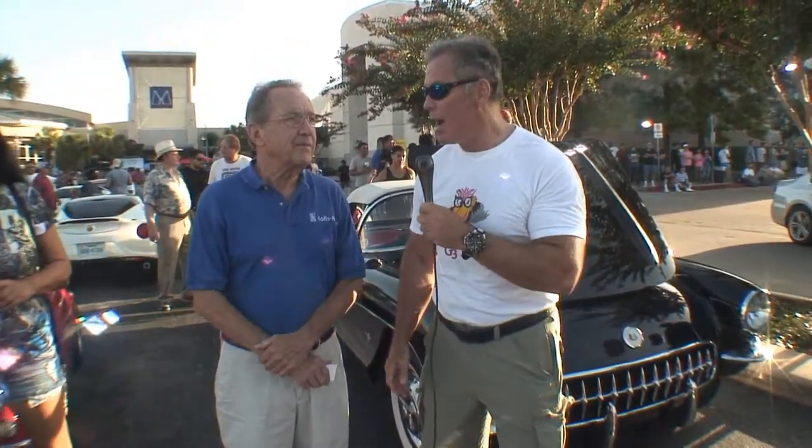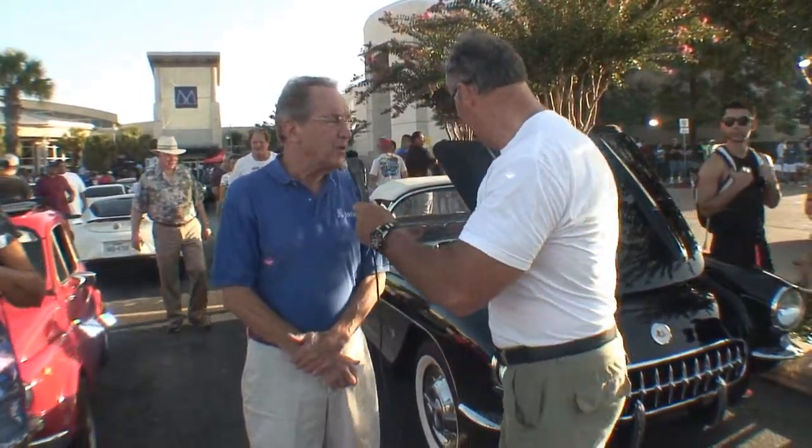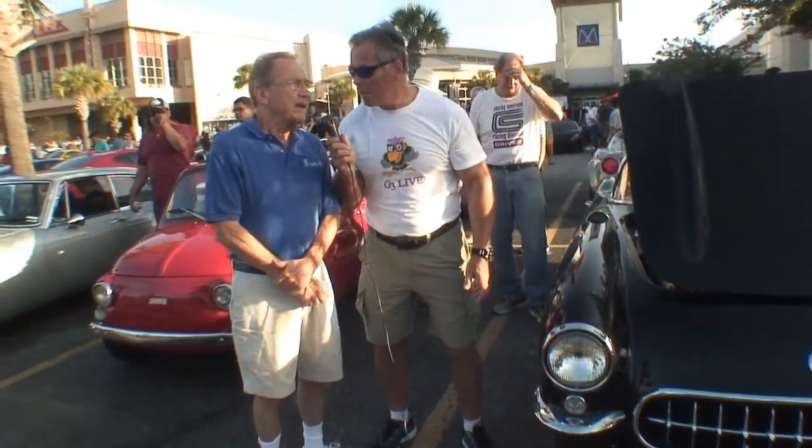Hey, this is Cars All The Time. I'm your host, and we're standing here with John. Tell us about your Corvette here. Okay, let's stand over here a little bit — tell me about your Corvette.